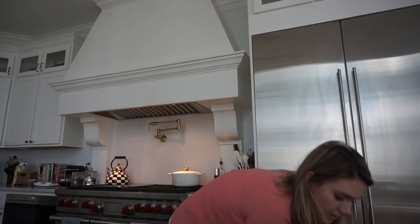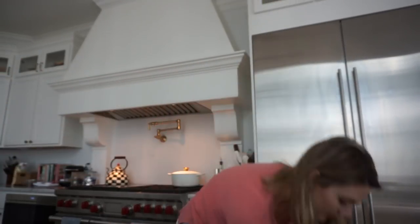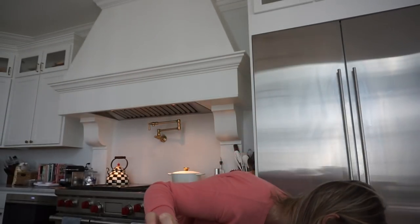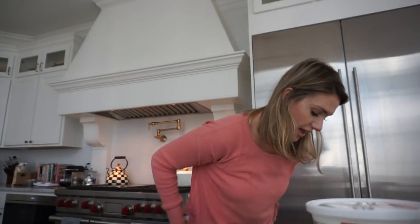I also bought some grapes for my chicken salad and some ricotta cheese — I got two of those. And cottage cheese, because the lasagna recipe also calls for that.